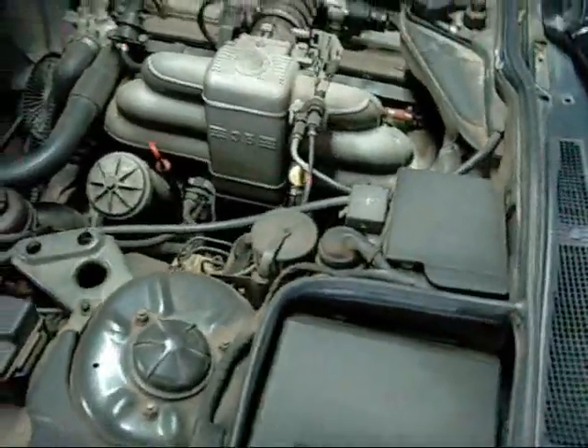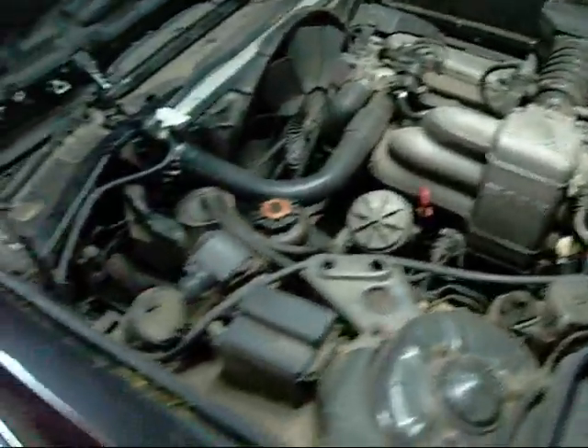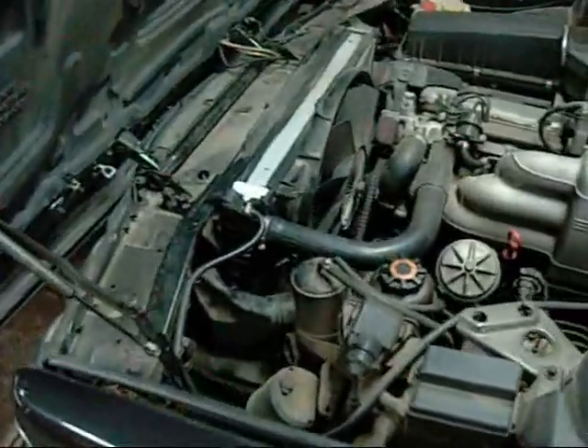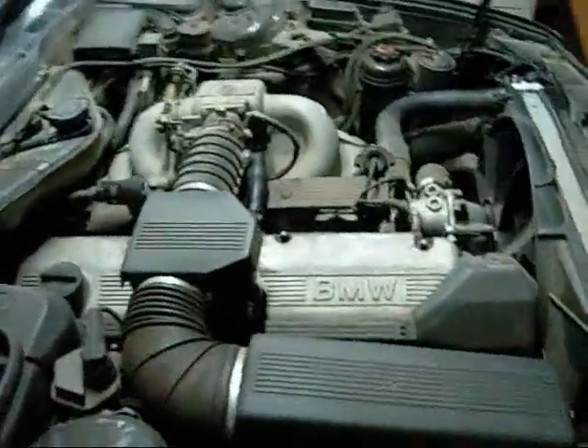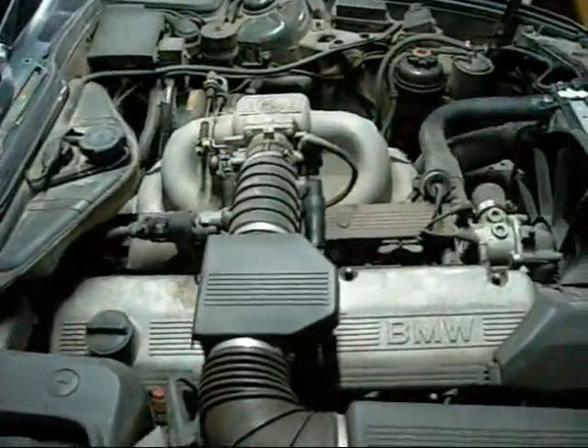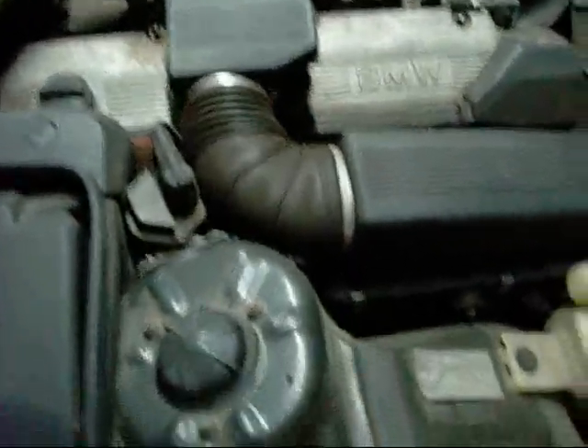Basically this is only costing me as much as any large 6-cylinder sedan to own and run. Insurance is a little bit higher than normal but no higher than any brand new car you can get for $20,000 or $30,000. But you can't beat the style of these old things. I know the new BMWs are great, but they are so over-sophisticated and the styling hasn't quite grown on me yet.